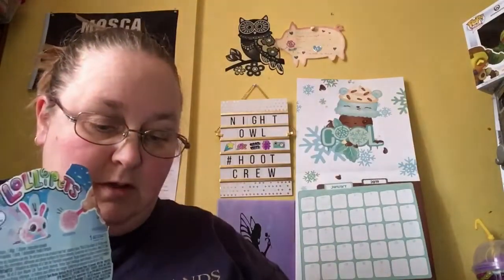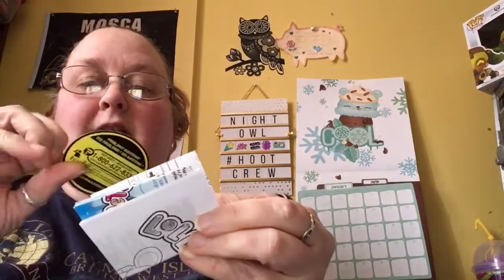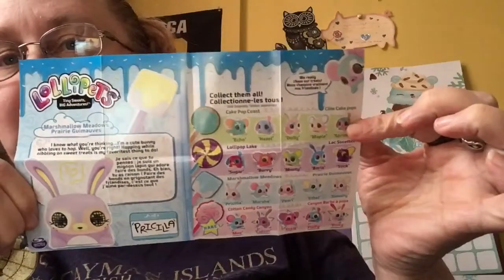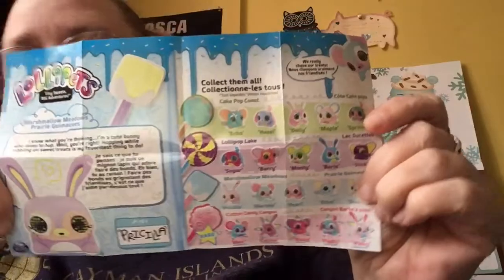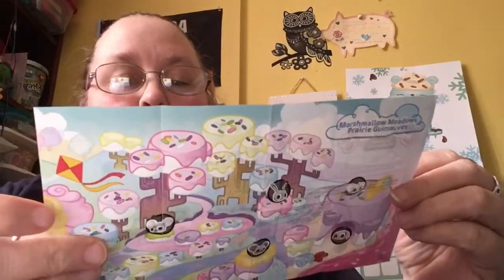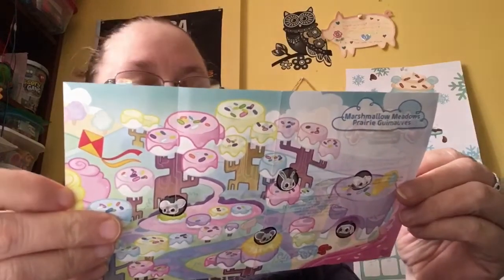I'm just going to rip this open. So in here we have a little questions card and instructions on how to use it. I'm just going to turn my camera a little bit. And here is our checklist. There's quite a few to collect. They're so adorable. And there's even the rare ones. There's the Cake Pop Coast, Lollipop Lake, Marshmallow Meadows, and Cotton Candy Canyon, which are the rare ones.